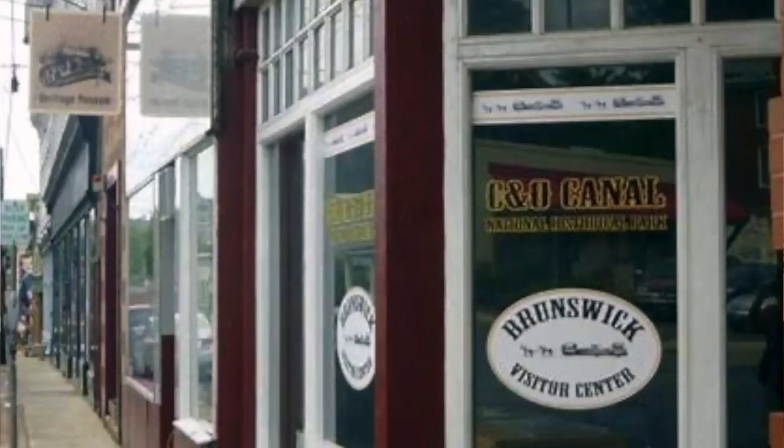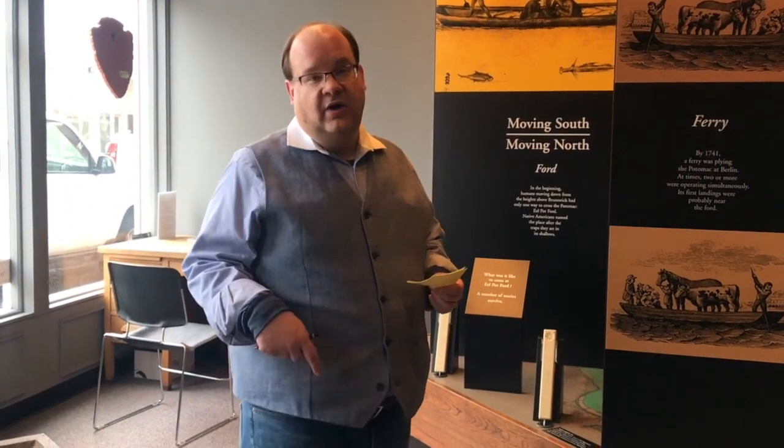Welcome to Brunswick History 101 series. My name is James Castle; I'm the president of the Brunswick Heritage Museum. This is the third in our series. Our first episode was on the geology of Brunswick, our second was the Native Americans that habitated this area, and our third series is the many, many names of our area here now known as Brunswick. This is probably the most common conversation that happens right here in the C&O Canal Visitor Center section of the Brunswick Heritage Museum.